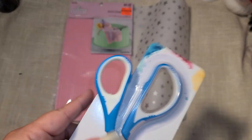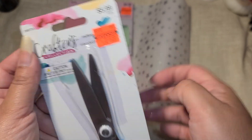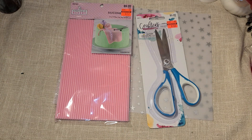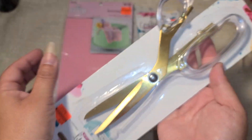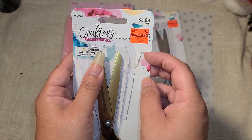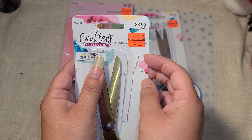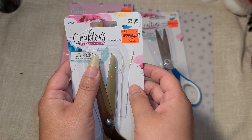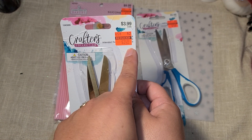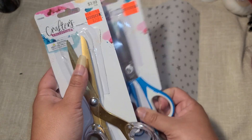I got some scissors because I always need them - $1.50 in blue. There was another pair - gold and clear, beautiful - for $2.50. I'm going to have to hide those from Sunny because he'll take them. I thought the price seemed high if it's supposed to be 75% off.